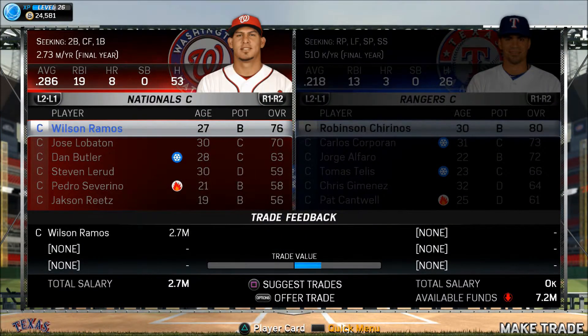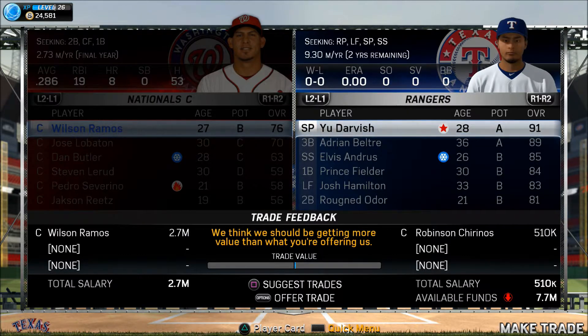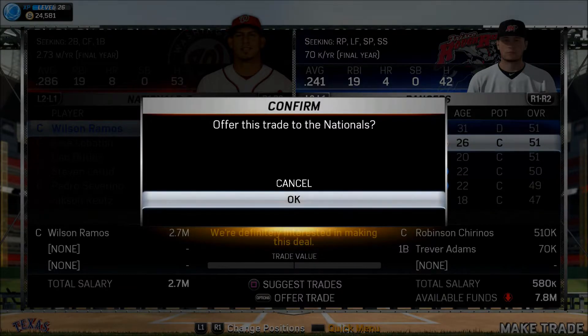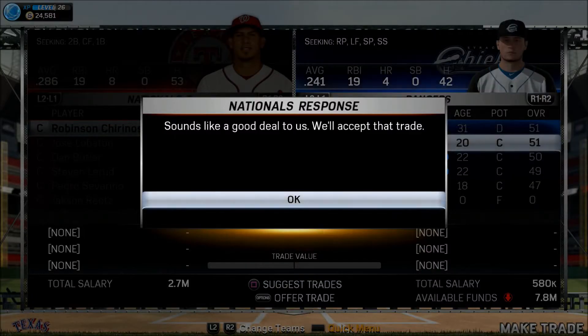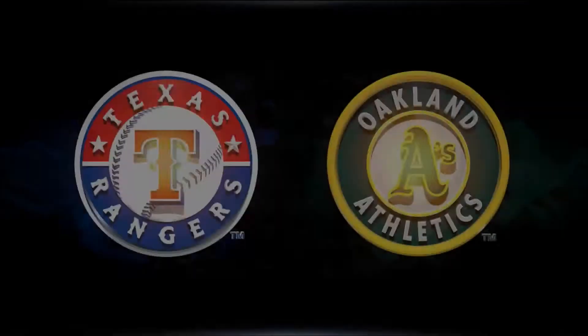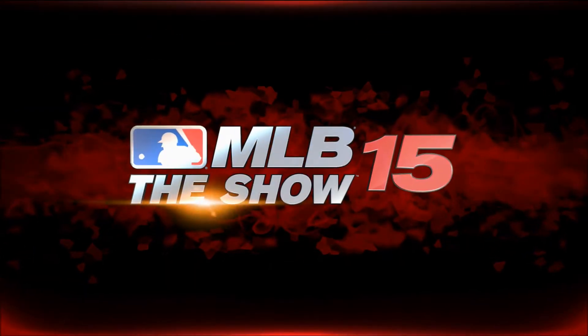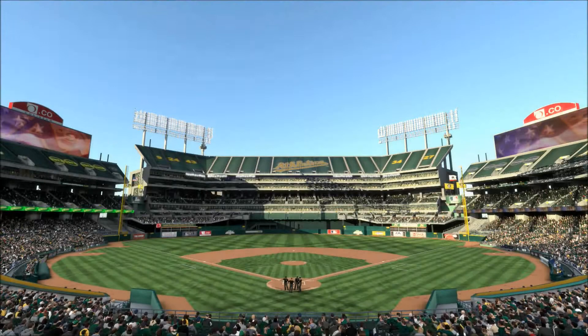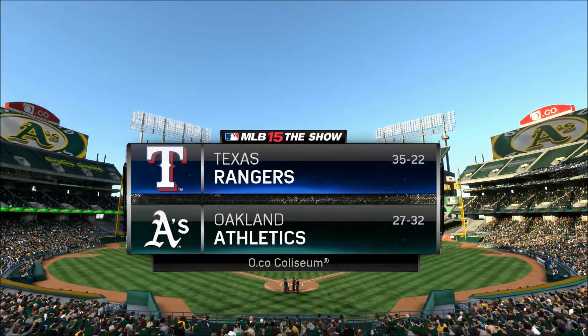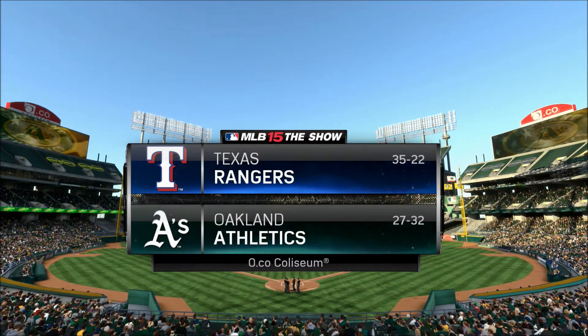Here comes Crawford, and this game is over! The Giants once again win a game in a very unusual way as this crowd goes crazy. Now from the home of the A's since 1968, a look at the Coliseum in Oakland.